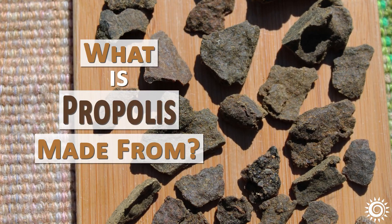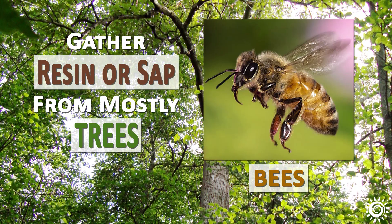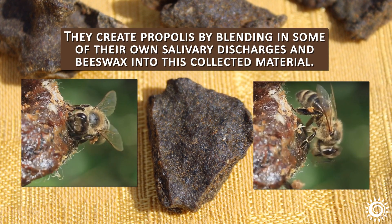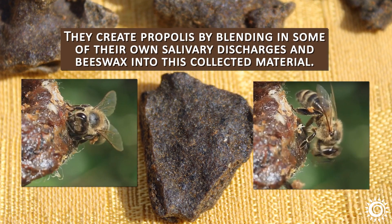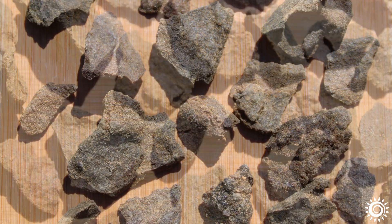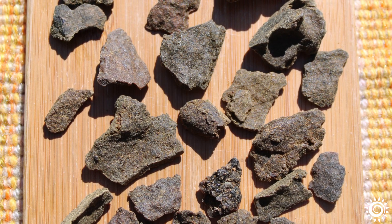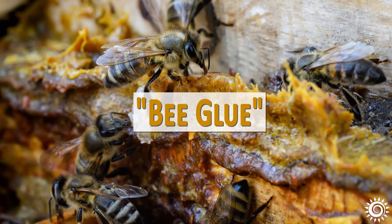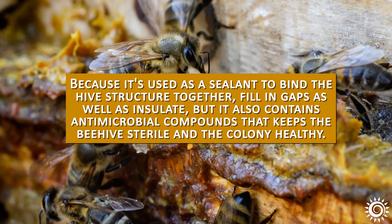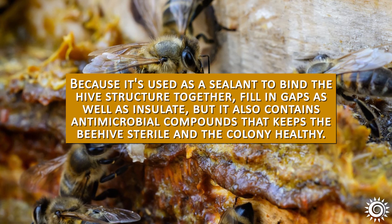What is propolis made from? Bees gather resin or sap from mostly trees, but sometimes other plant sources. They create propolis by blending in some of their own salivary discharges and beeswax into this collected material. Minute amounts of bee pollen and honey may also make their way in. Crude bee propolis as a straight substance is waxy, soft, pliable, and of course very sticky. It's commonly called bee glue because it's used as a sealant to bind the hive structure together, fill in gaps, as well as insulate, but it also contains antimicrobial compounds that keep the beehive sterile and the colony healthy.